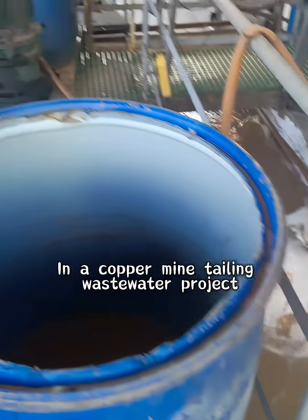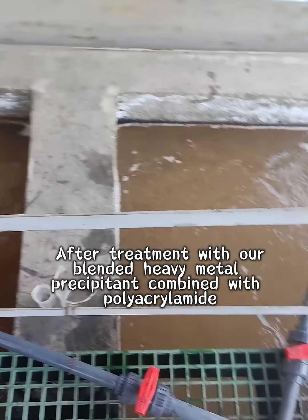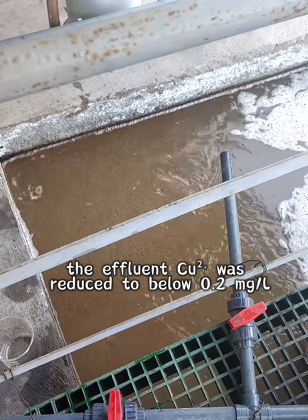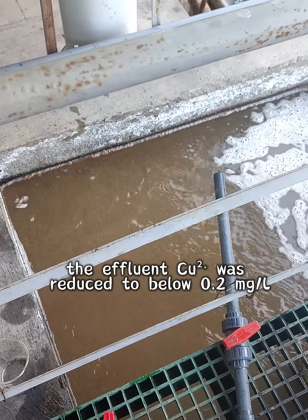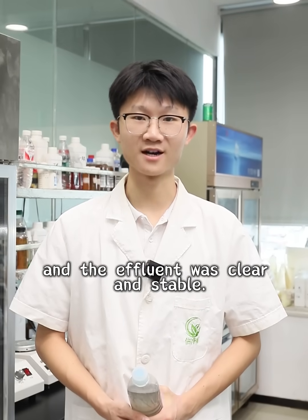In a copper mine tailing wastewater project, the influent concentration was about 12 mg/L. After treatment with our blended heavy metal precipitant combined with polyacrylamide, the effluent was reduced to below 0.2 mg/L. The reaction was rapid, sludge was easy to dewater, and the effluent was clear and stable.